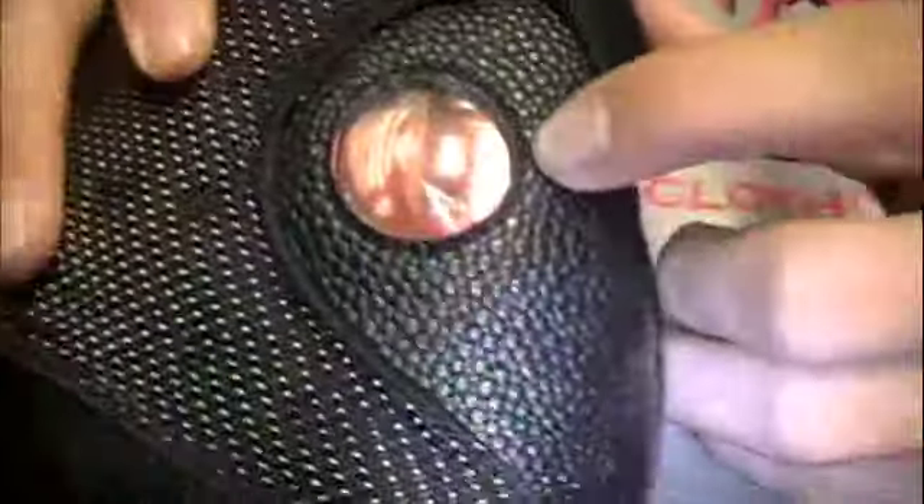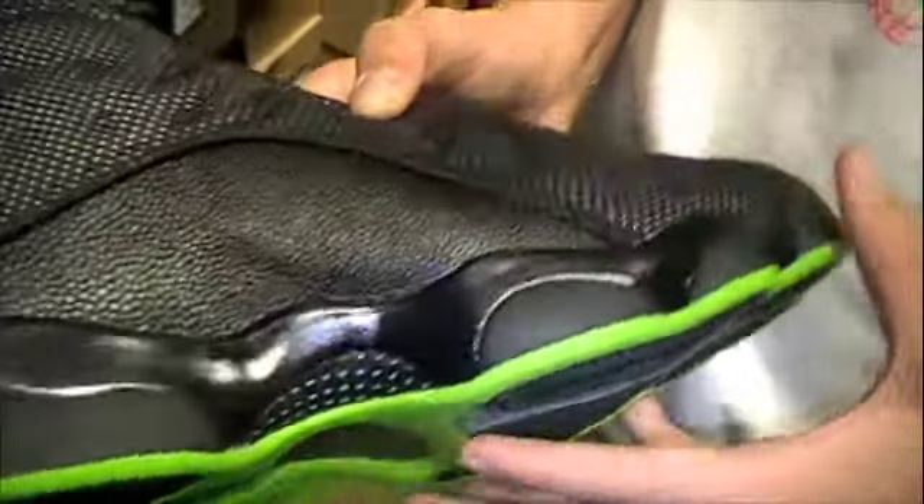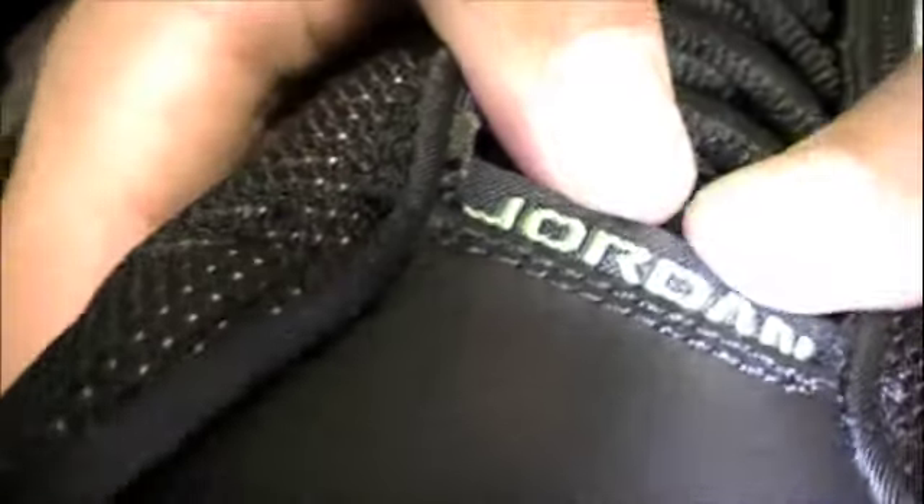You can see the Jordan hologram with the Jumpman and the 23. You can see the little spots of white, then the little black embroideries. This whole material wrapping around the back and to the sides is a basketball-like print in black — a little stiff, gives a nice structure to the shoe. Then we have that black tab with the green accents.